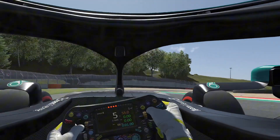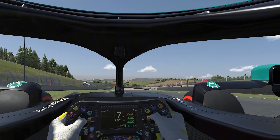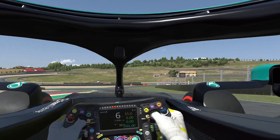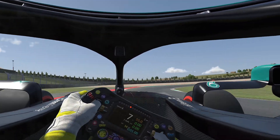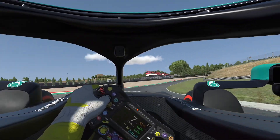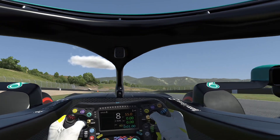Then Borgo San Lorenzo — a small straight — but this will be one of the most iconic sets of corners: Casanova Savelli, followed by Arrabiata one and Arrabiata two. Unbelievable commitment through these corners.